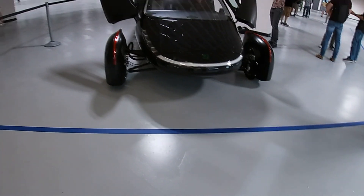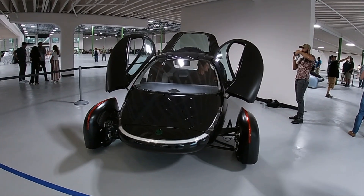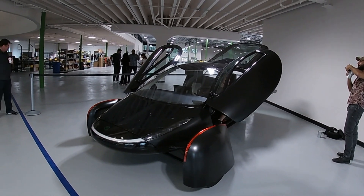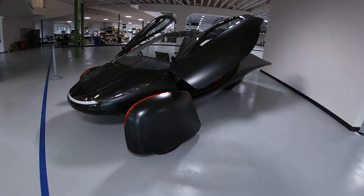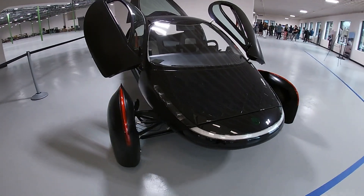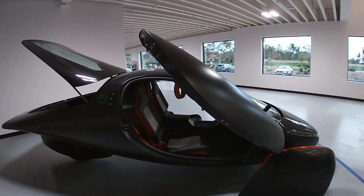Subscribe, please. At the end, we're going to show some never-before-seen footage of Sarah riding in the Aptera Alpha, but first I just want to say this: This is the Noir Alpha. The solar doesn't work. It's got low range, front-wheel drive only, squeaks and creaks all over the place, and I would buy this vehicle today. Let me know if you think I'm crazy.